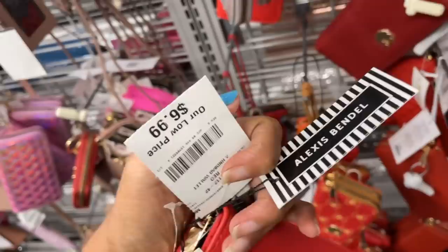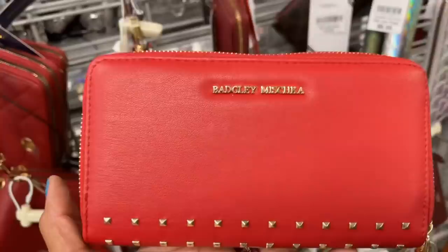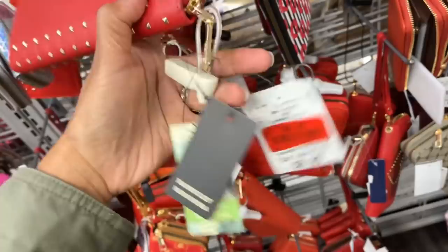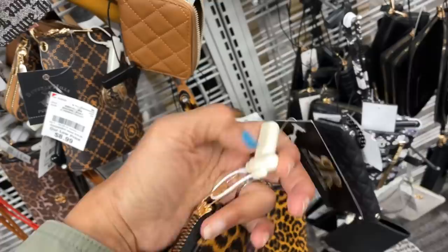This is cute with pearls — Like Dreams, $7. This is the inside. So cute with the hearts, zip around. Alexis Bendel, $7. This logo — Gloria Vanderbilt, double zipper, $10. This one is a nice one — Bagley Mishka, red, zip around with studs, on clearance for $6. Retail was $60 — very nice.